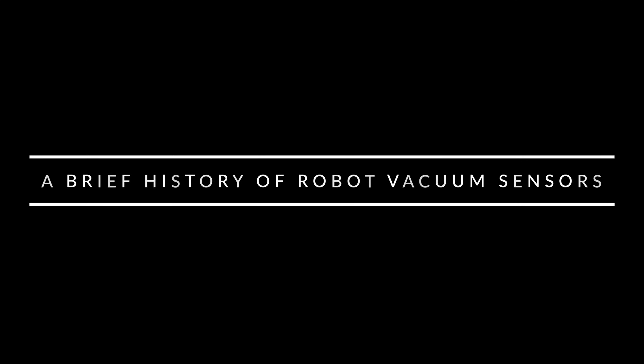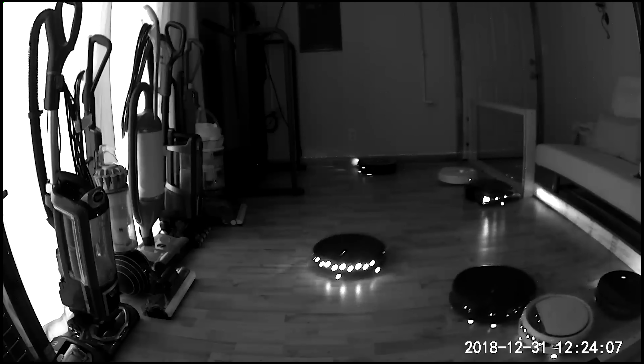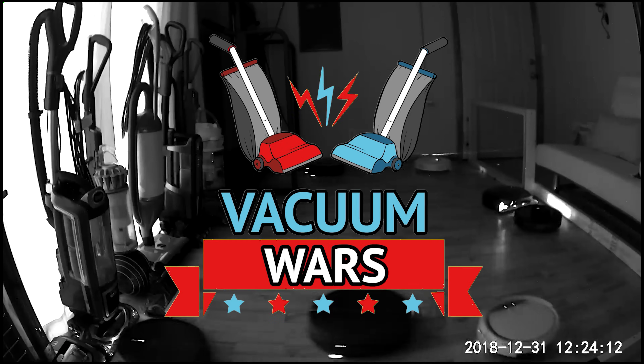But first, I think it's best that we go over a brief history of robot vacuum sensors so that we can better understand all the results. Links in the description to everything I'll mention, and let's get started.